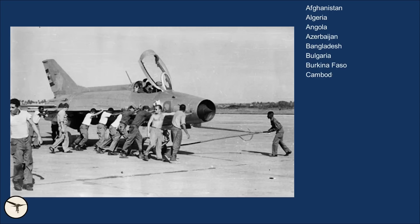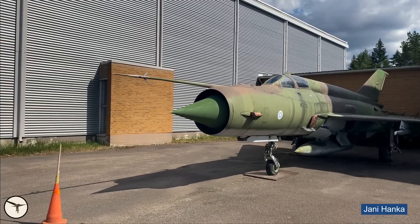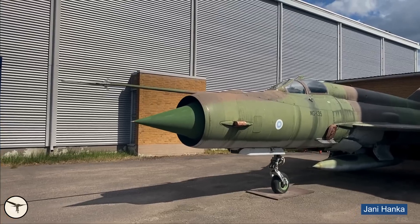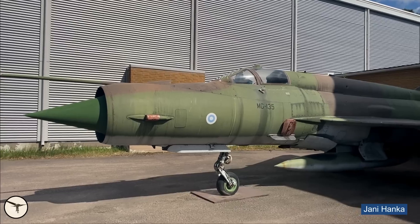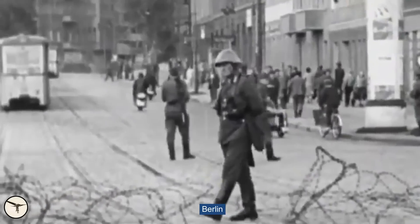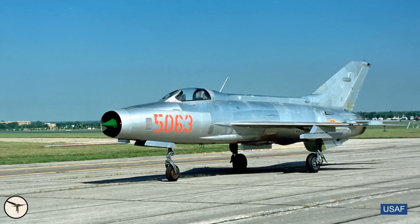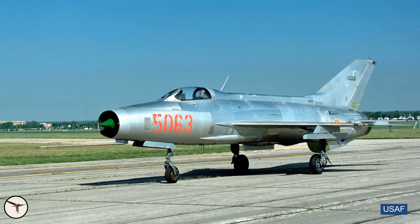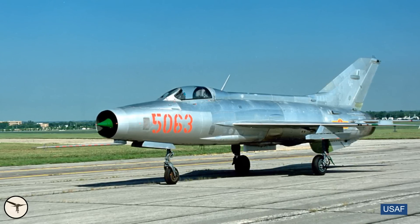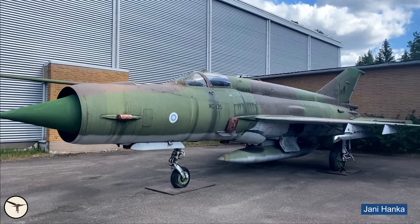The MiG-21 was exported to about 50 nations. The first export customer was, surprisingly, Finland. Finland was not an ally of the Soviet Union, but they had a friendship agreement, which made it somewhat difficult to buy advanced Western aircraft. In the early 1960s, relations between West Germany and the Soviet Union were poor, and Soviet Premier Nikita Khrushchev offered Finland the MiG-21 F-13 for self-defense against German aggression. That was an offer Finland couldn't refuse, as it was a top-notch aircraft. About 20 years later, Finland also purchased the MiG-21bis, which is shown here.